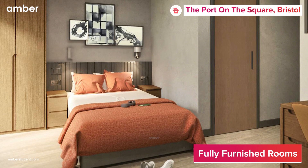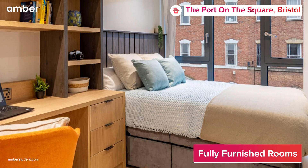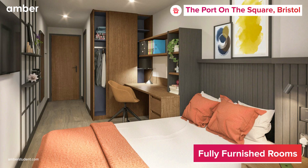Step into your personal haven featuring a plush bed, a spacious wardrobe, a dedicated study area, and a private en-suite bathroom. Or pick one of the studio apartments for your own kitchen, bathroom, and living facilities.